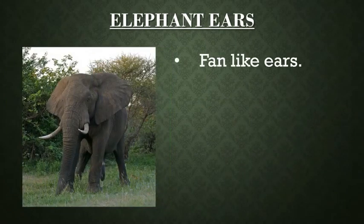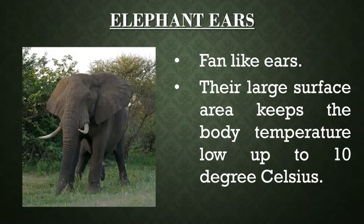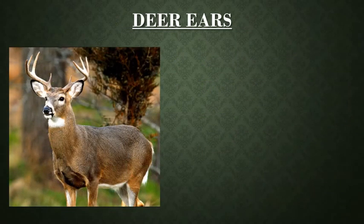Look at the huge ears of elephant. Elephants have fan-like ears which serve a specific purpose — they keep the body temperature low by up to 10 degrees Celsius.